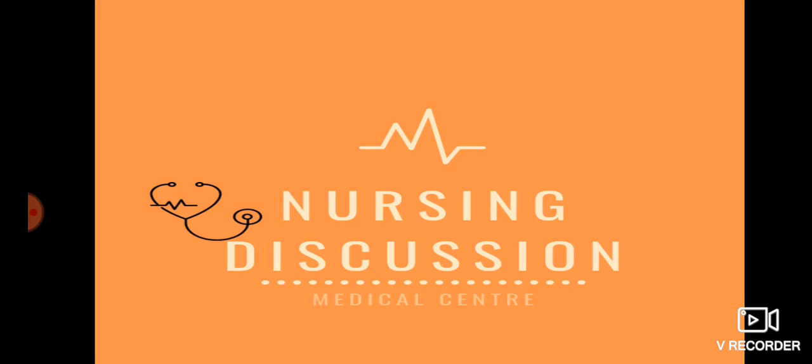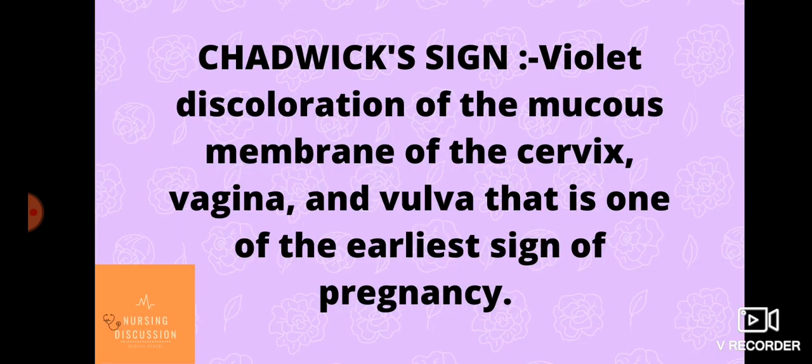Welcome to Nursing Discussion Medical Center. In today's video we will see a short note on Chadwick sign. Chadwick sign is a violet discoloration of the mucous membrane of the cervix,